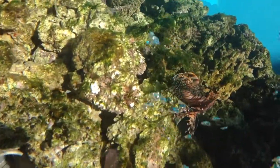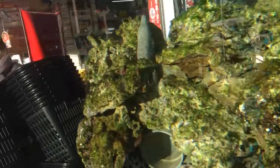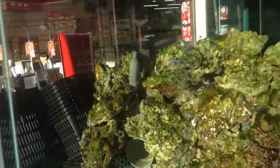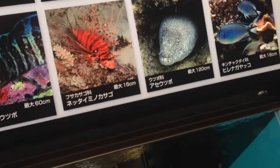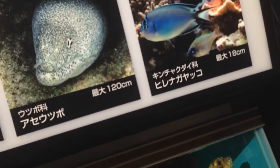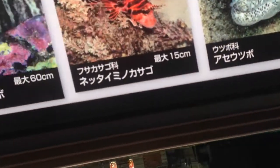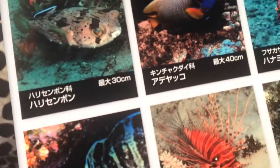I forget what they call those fish — I think, are they fighting fish or something like that? These are the descriptions of the fish in the tank. I can only see a few of them now, so maybe some of them are hiding or asleep or whatever.